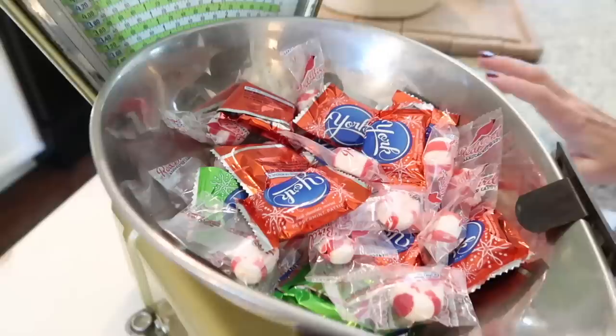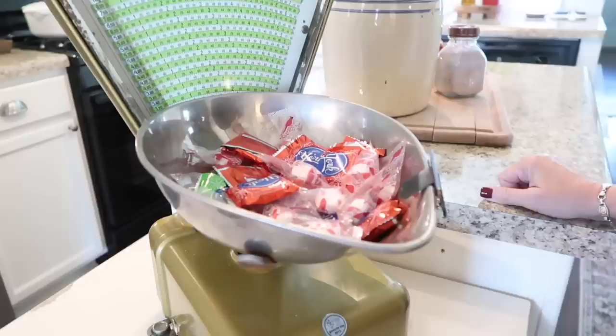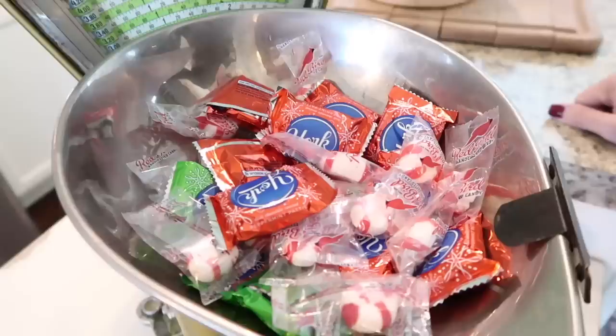You probably saw this scale over in the fall video — it was sitting up here and I just moved it over. Now it holds some Christmas candy for the kiddos. And let's be honest, these are my favorites too.